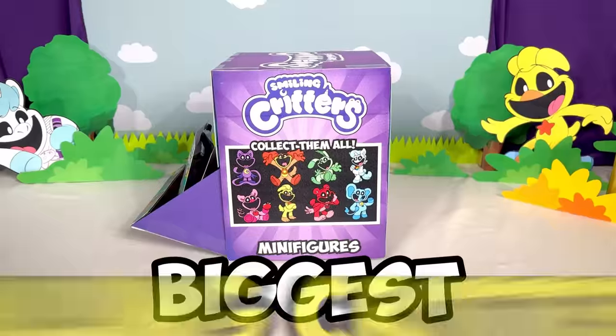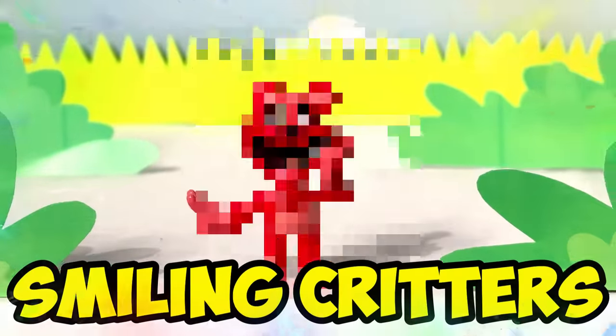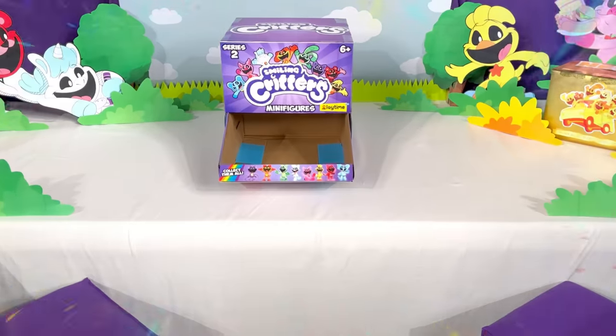Today, I open the new biggest Smiling Critters Minifigure Box! Let's try to find the 8 Smiling Critters! If we find them all, then we unlock the Legendary Mystery Box! Let the challenge begin!